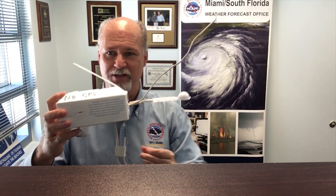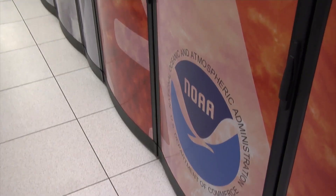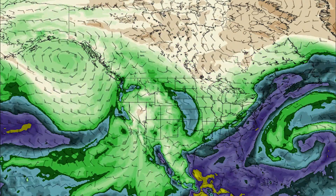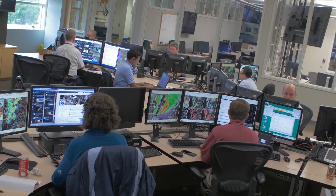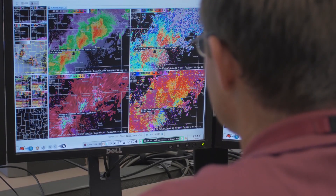This is the part of the radiosonde that connects to the antenna, and inside the package is a pressure cell that measures pressure and a battery that powers a little transmitter — like a little radio inside this box. As the balloon goes up with the box attached, all the instruments are taking measurements live and sending those measurements to a computer we have here in the office, and then all that information goes into computer models that take the current weather data and make projections about where weather systems are going to be in the future.